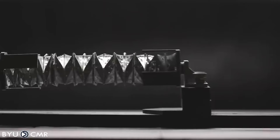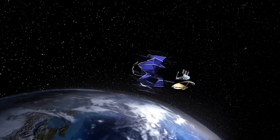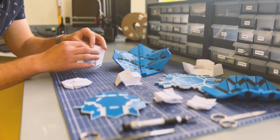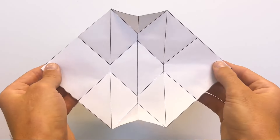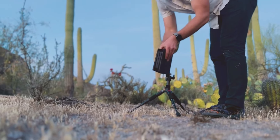Origami is inspiring groundbreaking engineering advancements. We spent years collaborating with NASA on origami deployable space arrays, and now we are bringing the space-inspired technology to Earth. Introducing the Sago Charger, the origami travel solar panel.